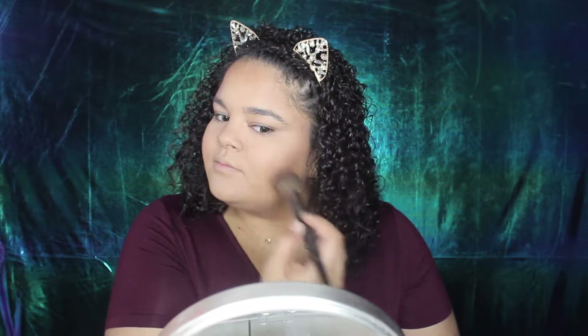For blush, I'm going in with my Milani Luminoso blush. I am in love with this blush, of course, and I'm just going to put this on my cheeks to give me a flush of color.